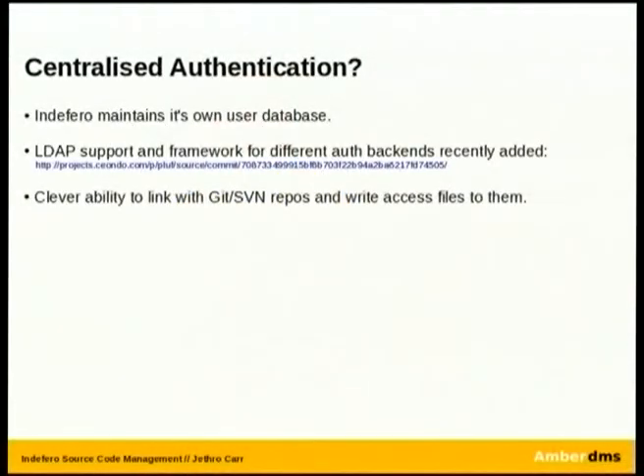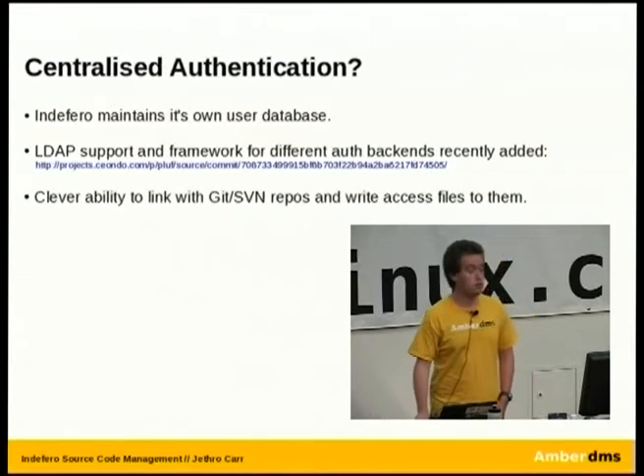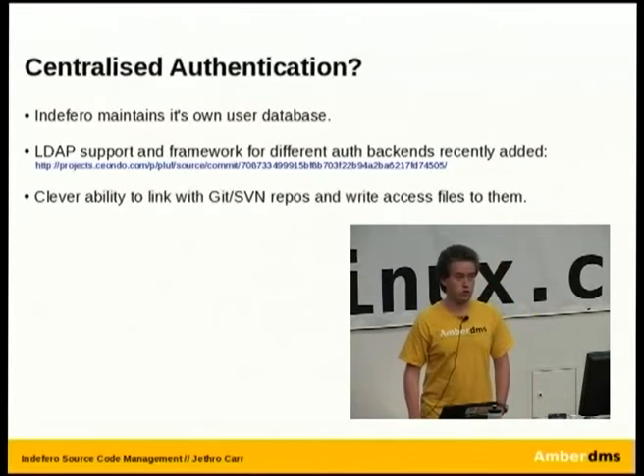What about centralized authentication? It does the whole key and password to file feature. As of a recent version in trunk — not yet in stable release — it does now support LDAP for back-end authentication, and you can also plug in your own authentication modules. Someone asked about OpenID — I don't know the answer to that one, I suspect not because this feature is quite new, but you can certainly write one because it does support different back-ends now.